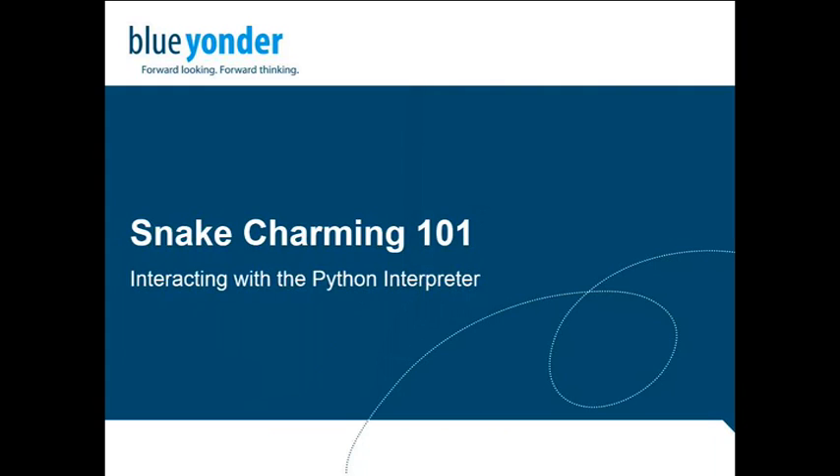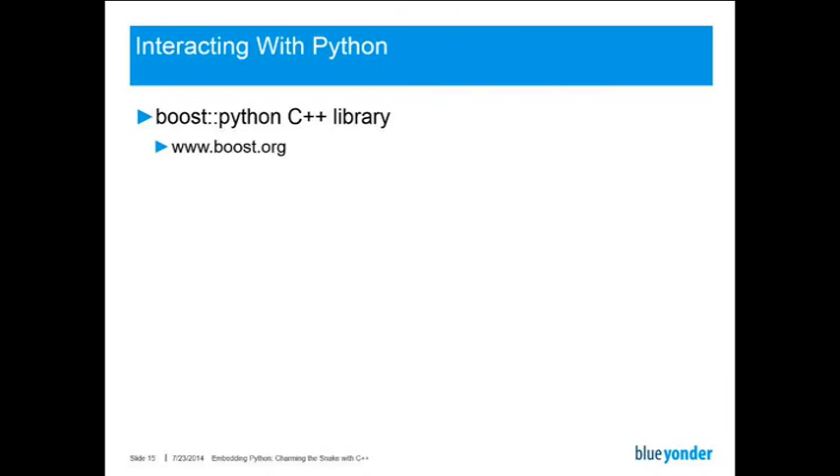So far I've explained how the actual embedding is done, but I haven't shown you yet how to interact with the Python interpreter. For interaction, we have found the Boost Python C++ library most beneficial. You can download it for free on boost.org, which is essentially home of a collection of mature and commercially usable open source software — basically the go-to place when you look for a C++ feature which is not in the standard library.